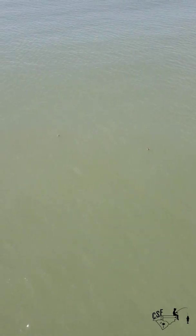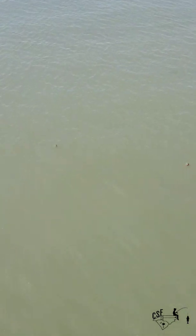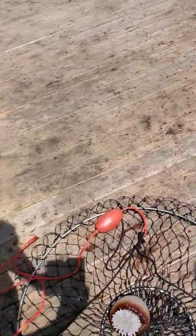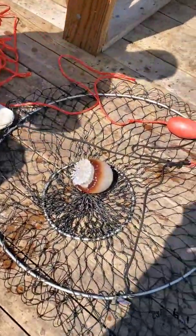Carolina Shore Fishing here with you guys. It's a beautiful day out on the beach. We've got tons of cannonball jellies out here. We went ahead and caught one for y'all. Let's show you what's hitching a ride on the inside that you may not have known.